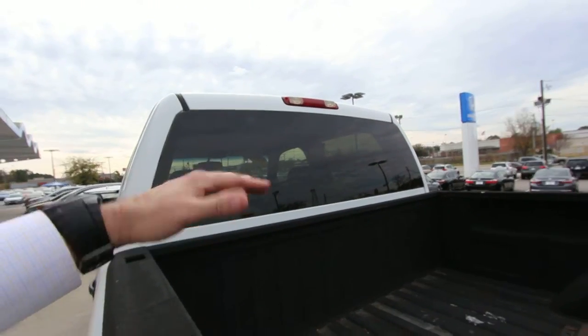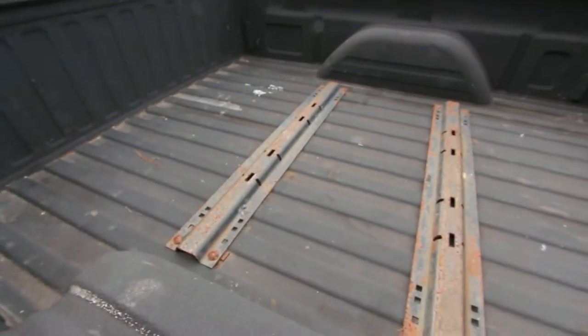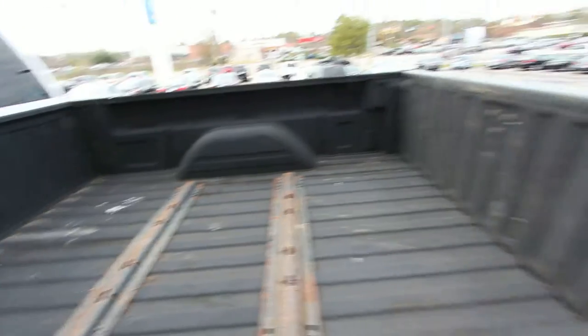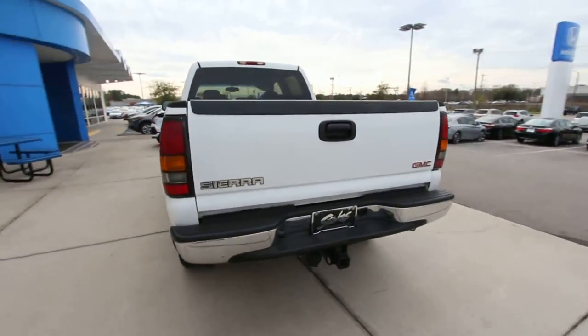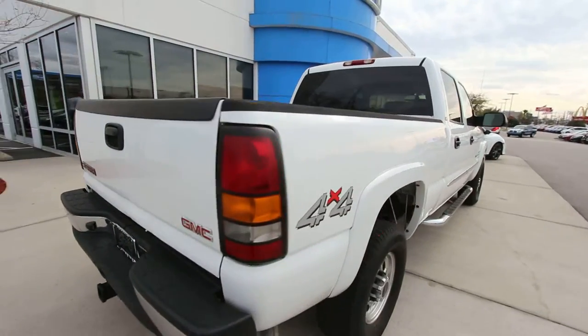The back window doesn't open and close. You do have a spray-in bed liner, and it's already got some mounts in here so you can hook things up. Body's in good shape — it's a work truck, it may have a few things here or there, but I haven't really seen a whole lot with it.